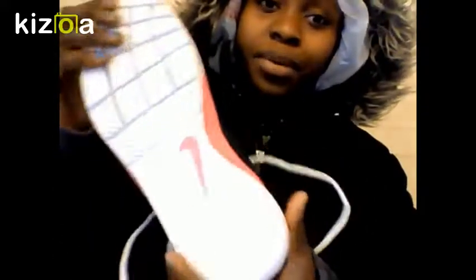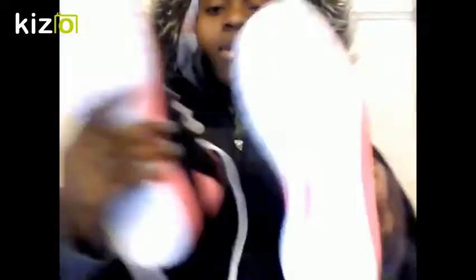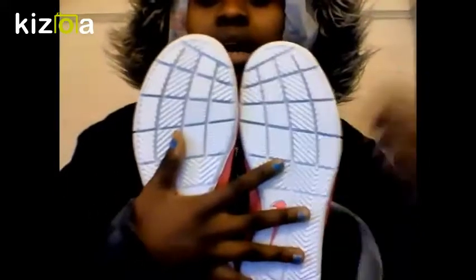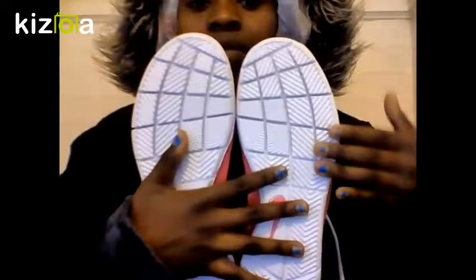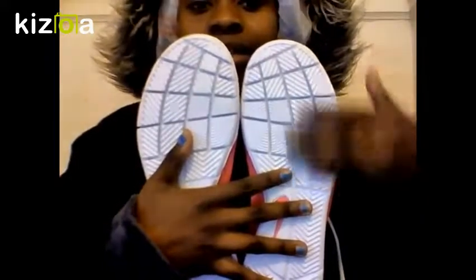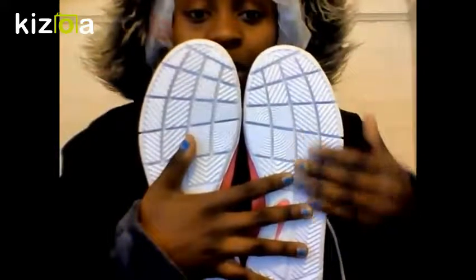These are basketball shoes, but I'm going to wear them whenever I want to. And this is the Nike sign — it's pink. Awesome. I love how the squares are slanted, not straight. I can't explain it, but that was really creative. And the Nike sign right here again.